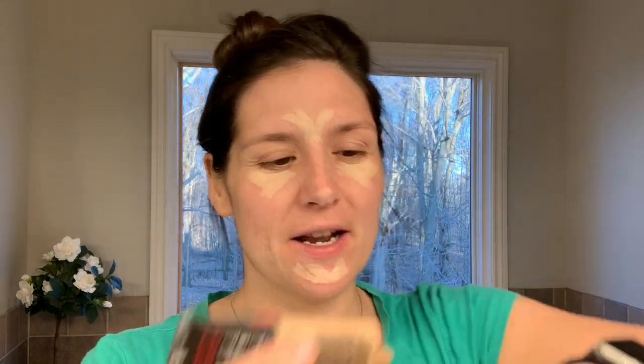Then I take my foundation. I don't like super cakey full coverage, but this is pretty good and it's kind of a matte finish. I use L'Oreal Infallible Pro Matte 103 Natural Buff, because I'm pale AF. I just shake it up, put a little dollop right on my hand, and then dip my beauty blender right in. I don't know if you're supposed to do that, but that's what I do.